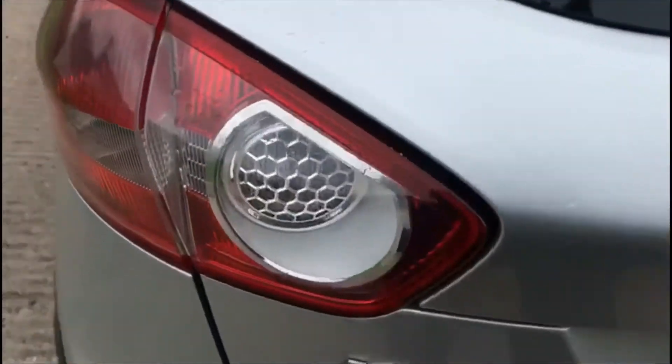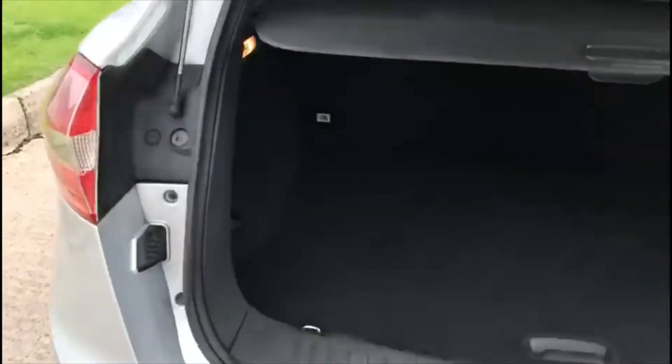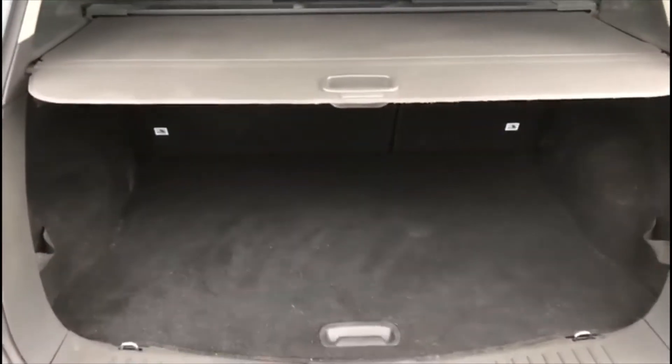Give you a wee peek into the boot. Now you have your spare wheel kit in here as well, which hopefully you'll not need, but at least it's there.